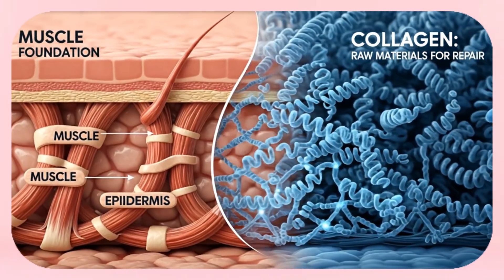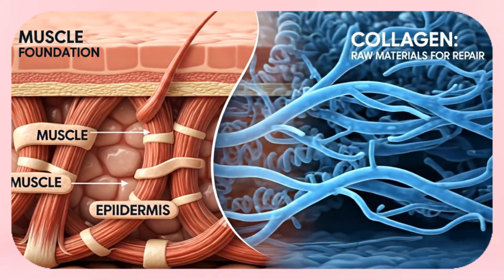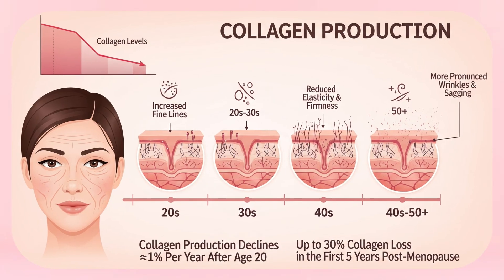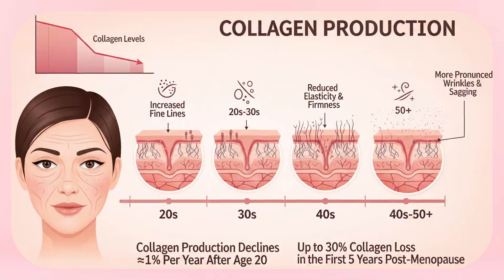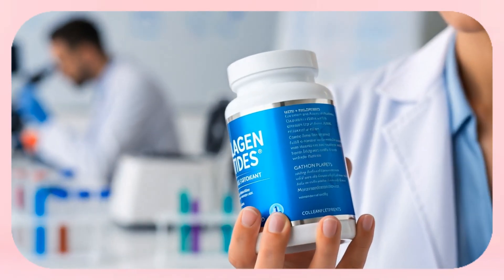Once you start rebuilding the foundation with muscle, the next step is giving your skin the raw materials it needs to repair — and that means collagen. Here's the bad news: once we hit our 40s, our natural collagen production nose-dives; every year we are making less. That's why the skin starts to lose firmness and that crepey, thin look sets in. But the good news? You can feed your skin what it needs. Supplements first: collagen peptides are one of the few supplements with solid science behind them.